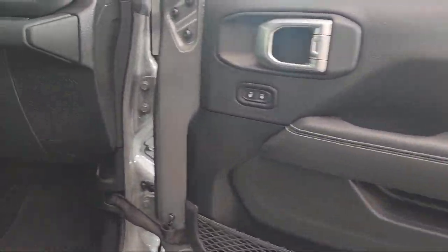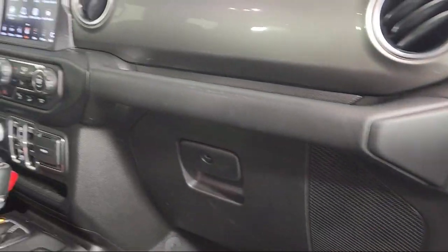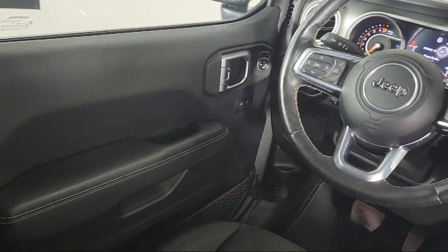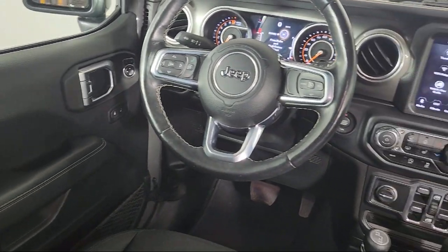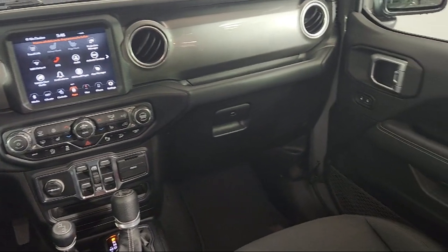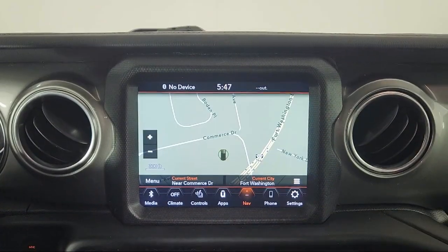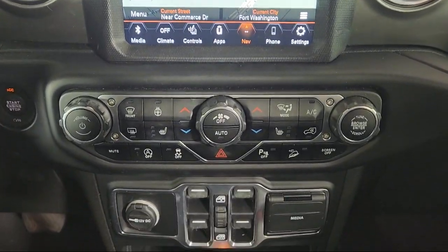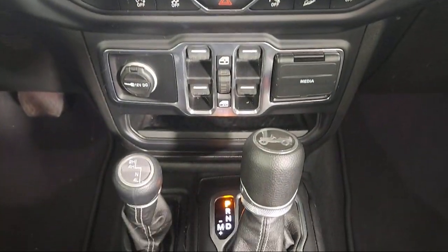Cold Weather Package, Park View Rear Backup Camera, Alpine Premium Audio System, Keyless Entry, 5-Year Sirius XM Traffic Service, and Front LED Fog Lamps. And has less than 45,000 miles on the odometer. Schedule your contactless test drive today and experience why our clients keep coming back to Your Mercedes.